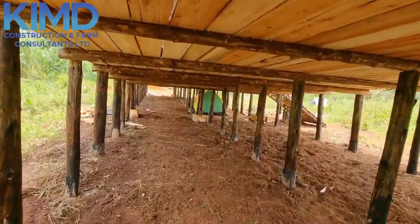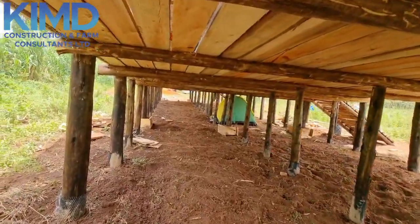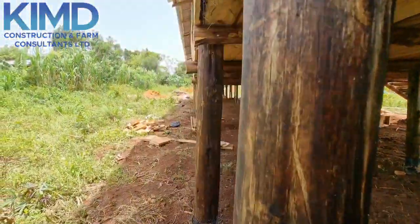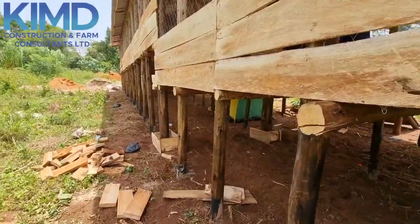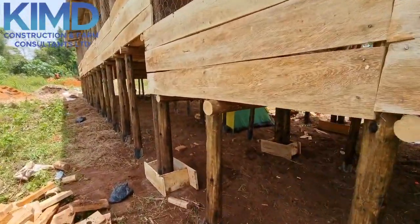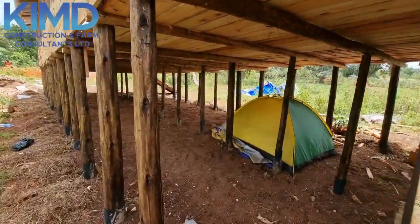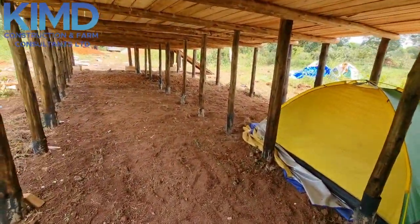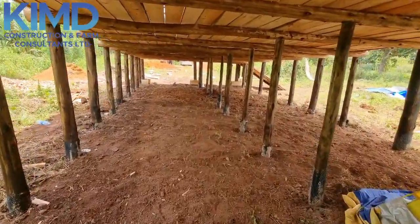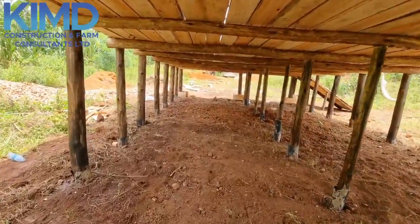Thank you for watching and for supporting Kim D Construction and Farm Consultants Limited. We are waiting for you — remember we do plans, designs, and construction of such standard farms. If you are new here, tap the subscribe button to have such information at your hand anytime we upload our videos. Thank you very much.